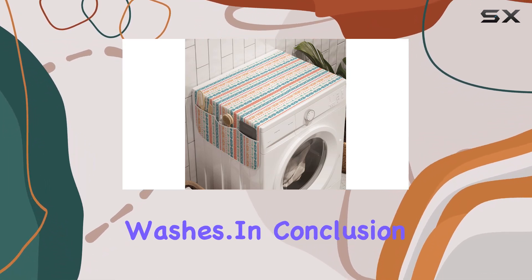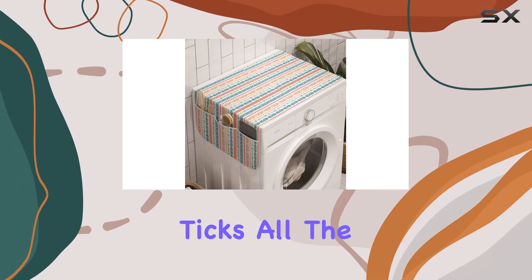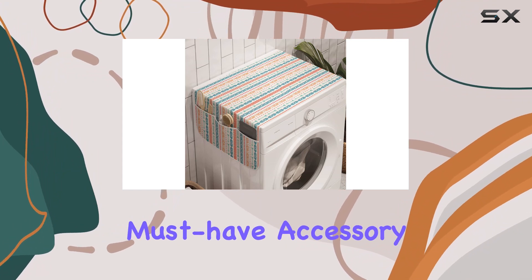Even after multiple washes. In conclusion, the Ambesonne Colorful Washing Machine Organizer ticks all the boxes. It's practical, durable, versatile, and stylish. Say goodbye to clutter and hello to a tidier, more organized space with this must-have accessory.